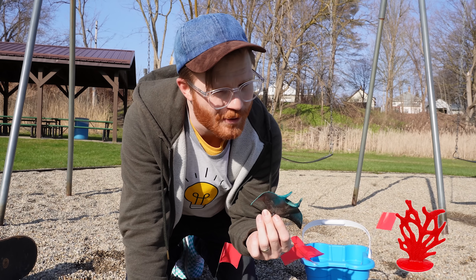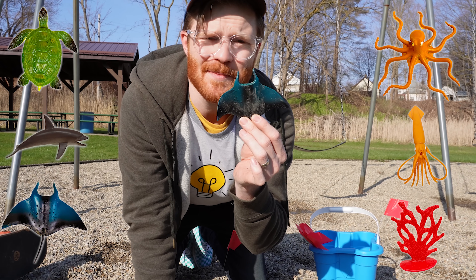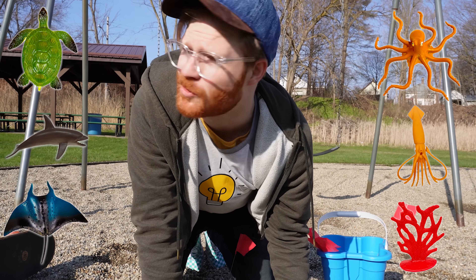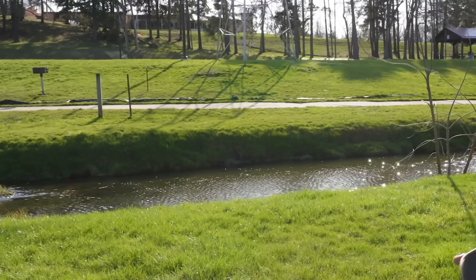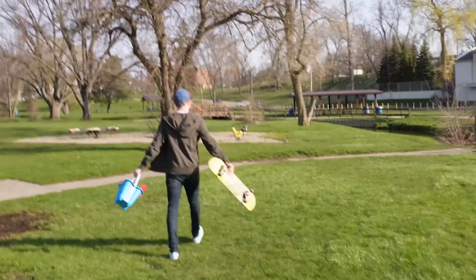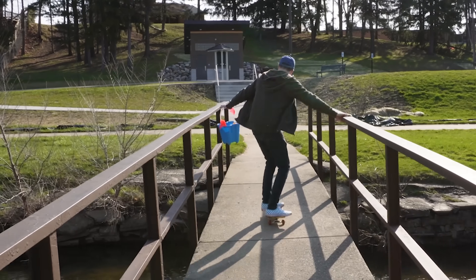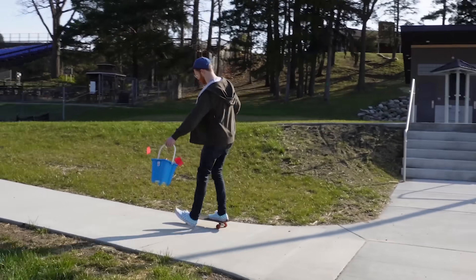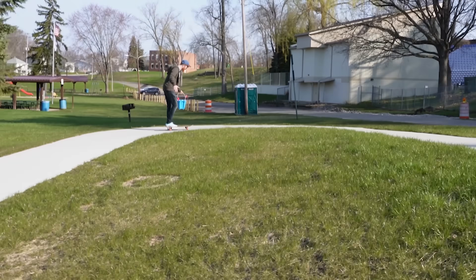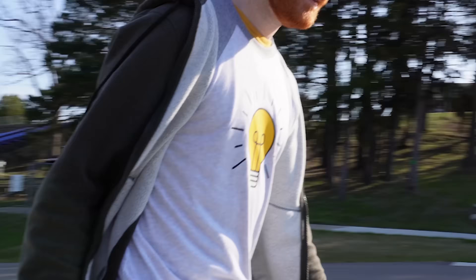So that's the manta ray — pretty amazing animals! So far we found coral, a squid, an octopus, a turtle, a dolphin, and now this manta ray. Alright, let's see if we can find some more — we still got to make it up to that big playground.